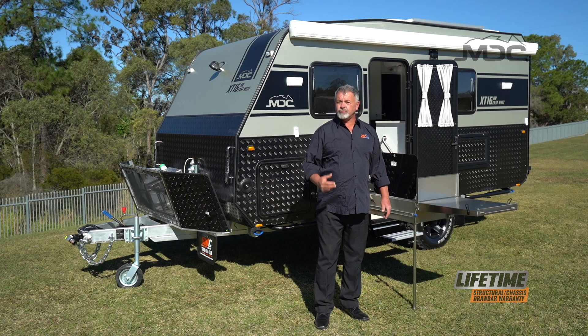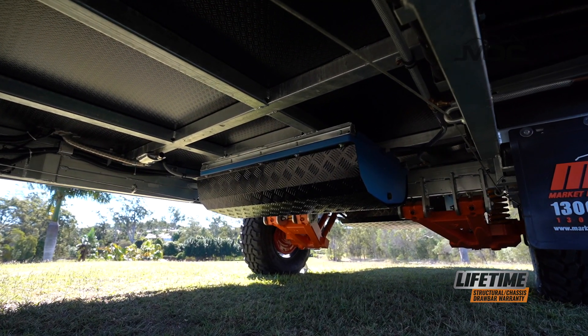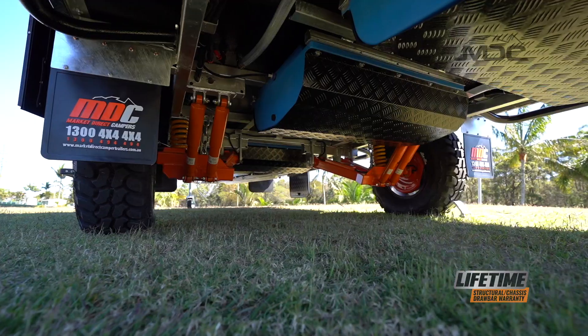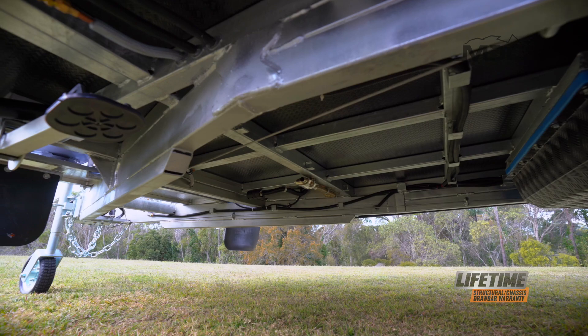The MDC range are great looking caravans, but it takes a lot more than good looks to cut it in the Australian Outback. That's why all MDC trailers are designed in Solidworks to make sure the engineering is everything an off-road caravan needs. We are so confident in our trailers that we offer you a lifetime warranty on the chassis and drawbar.